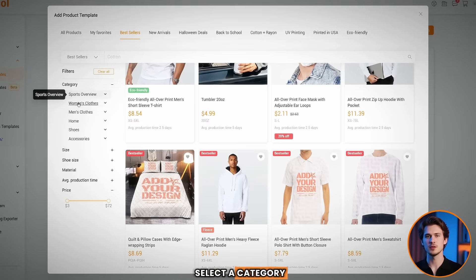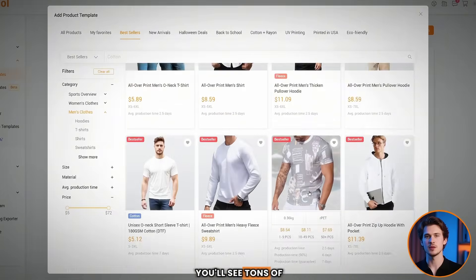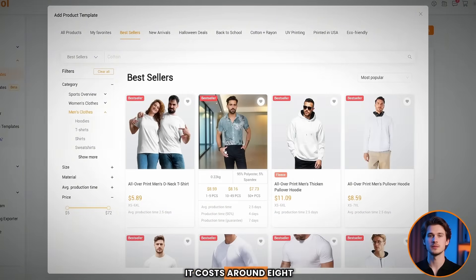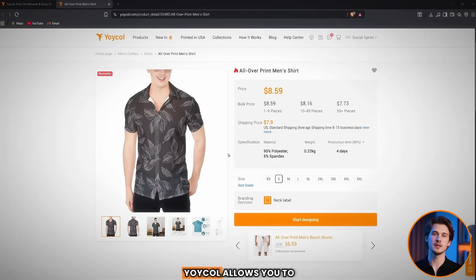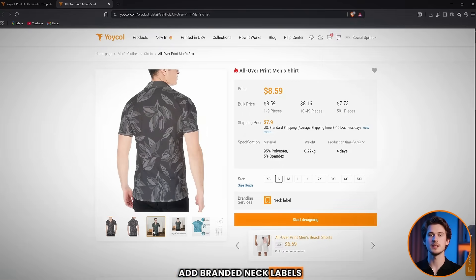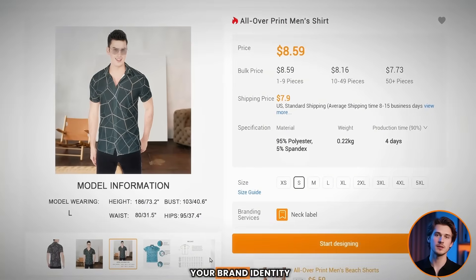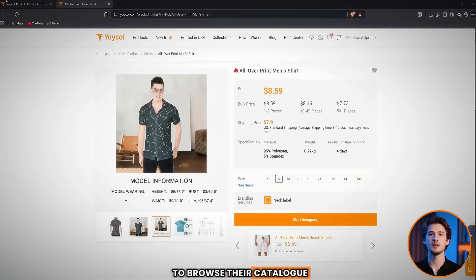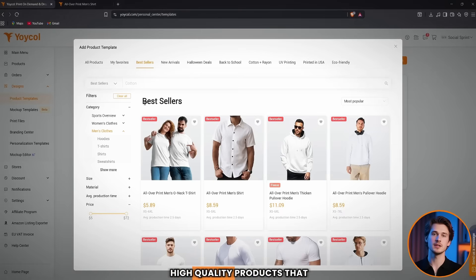If we go to the product section and select a category like men's clothing, you'll see tons of different options. For example, take this Hawaiian shirt — it costs around $8.59, and with a good design you can easily sell it for $35 to $45, leaving plenty of profit margin. What's even better is that Yoikol allows you to add branded neck labels to your clothing, which helps you build your brand identity and encourages repeat customers since your store stands out with custom-branded products.